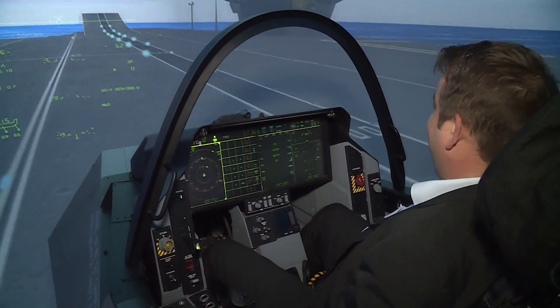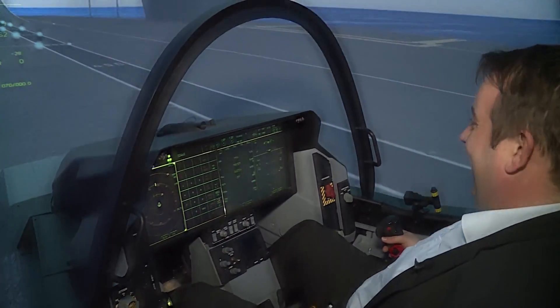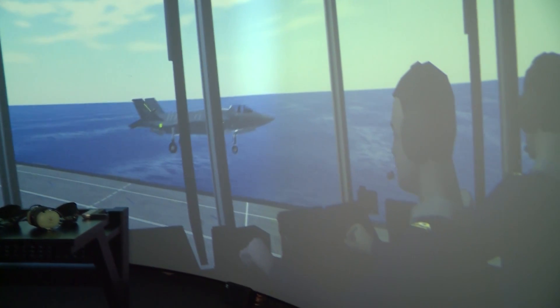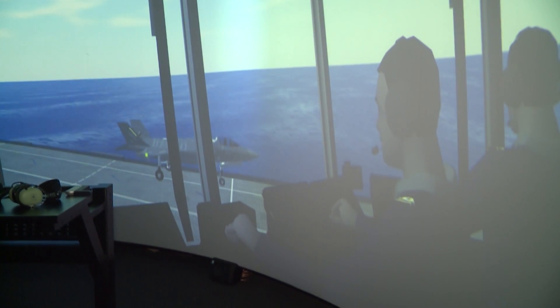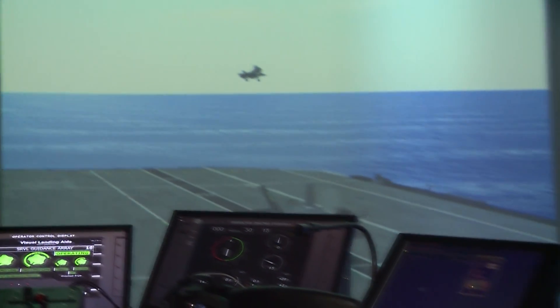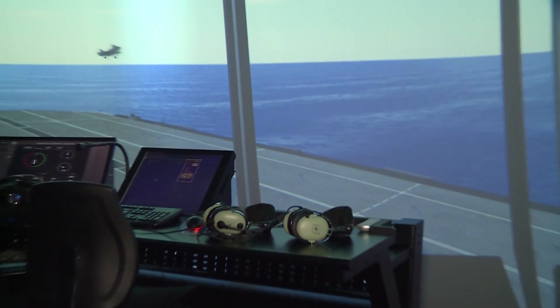That's how you do a vertical landing — quite straightforward, isn't it? All the while this is going on, the other simulator mirrors the events. From April 19th, Royal Navy and RAF personnel will begin using this simulator suite — another step closer to when the F-35 and the carrier will come together for real.